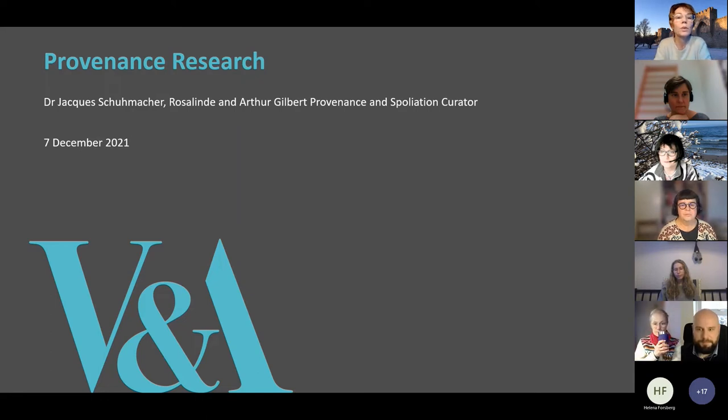I would like to introduce Jacques Schumacher, a provenance curator at the Victoria and Albert Museum. Jacques holds a PhD in history from the University of Oxford. He's a member of the National Museum Directors Council Spoliation Working Group, which coordinates provenance research efforts at UK museums with respect to the Nazi period. He's also a member of the Arts Council England Restitution Working Group, which advises on the development of new guidance for the UK museum sector with respect to colonial era artefacts.